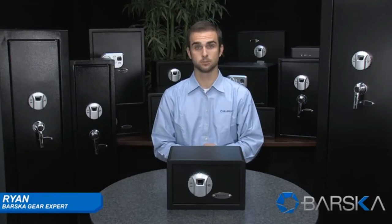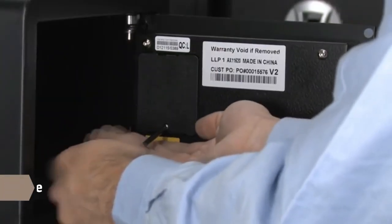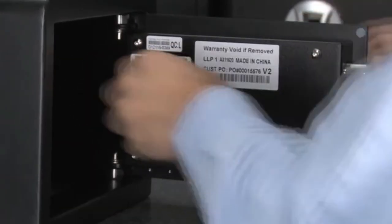Hello, my name is Ryan, and I'm a Garyxpert with Barska. I'm here to demonstrate Barska's compact biometric safe, which features a secure fingerprint recognition system. This safe can store up to 30 individual fingerprints and is very easy to set up. First, you must locate the battery compartment on the inside of the safe's door. Remove the battery cover and insert four AA batteries. The safe is now ready to program.